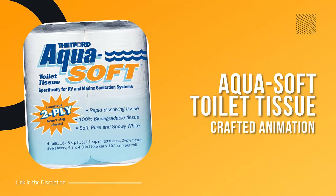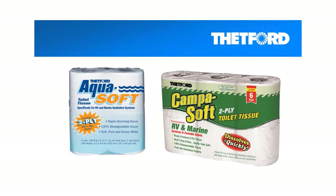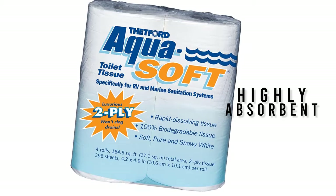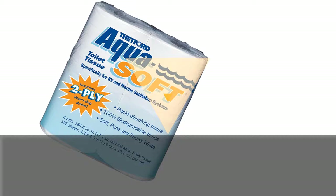Number two: Aqua Soft Toilet Tissue. Aqua Soft is the perfect solution for anyone with a mobile sanitation system. This luxurious two-ply toilet paper is soft, snowy white, and highly absorbent, making it a joy to use. Specially designed to work with RV and marine waste systems, it flushes easily and dissolves rapidly, helping prevent messy clogs. It's available in a pack of four rolls with 396 sheets per roll, so you can stock up and be prepared for anything.